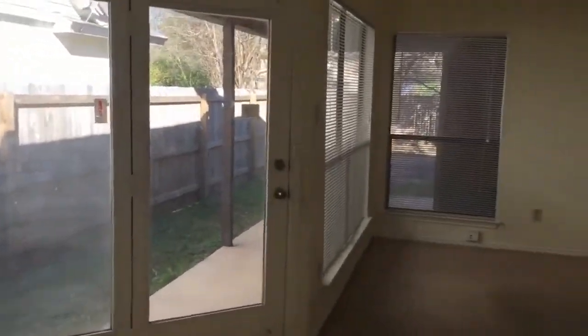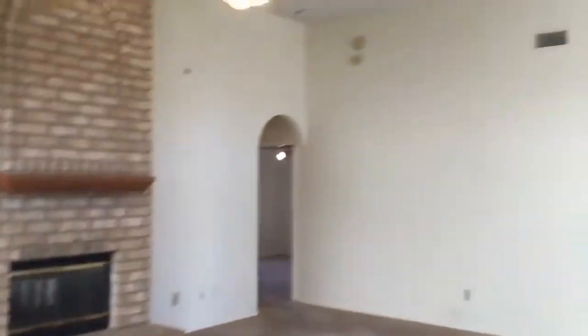Now here we're making our way into the dining room area and kitchen. Again, lots of windows here. Glance into the living room again. High ceilings here.